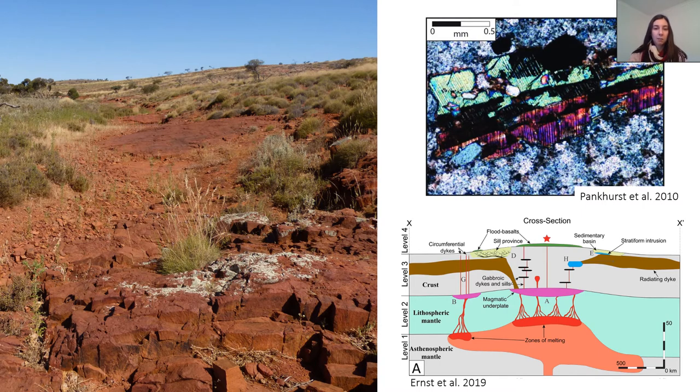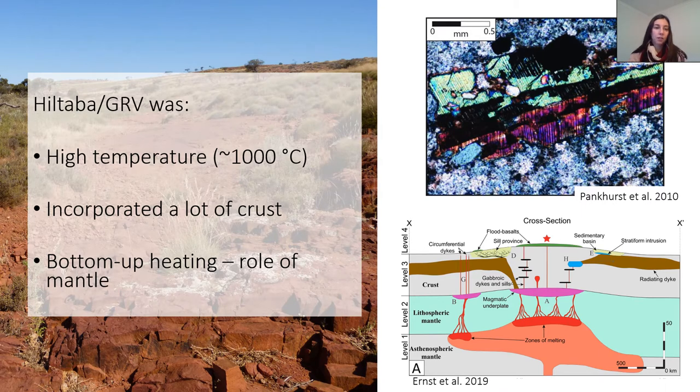There are a few things about the magmatism that can give us some clues. The first thing is that the Hiltabur and the GRV magmatism was extremely hot, very high temperatures, and we have things like inverted pigeonite in some of the magmatic rocks supporting the idea that this magmatism was really hot. We also know from the isotopes and from lots of the work that Claire has been doing that the Hiltabur and GRV incorporated a lot of crust, suggesting we had a lot of crustal melting and the mid to lower crust was also very hot. Finally, we know there's also a significant role for the mantle, so we're in a system that involves bottom-up heating and a significant mantle input.